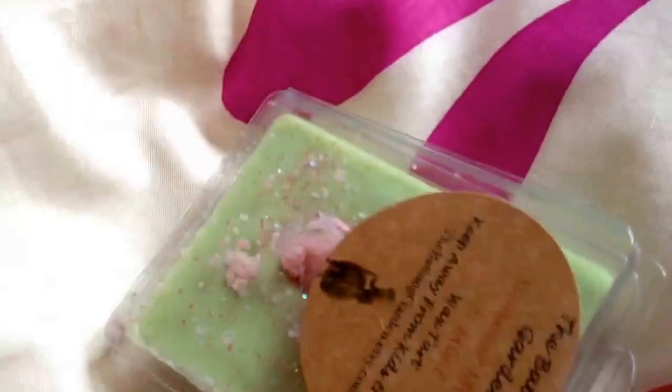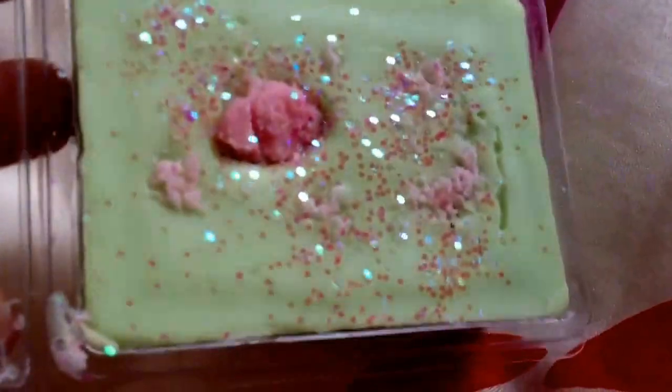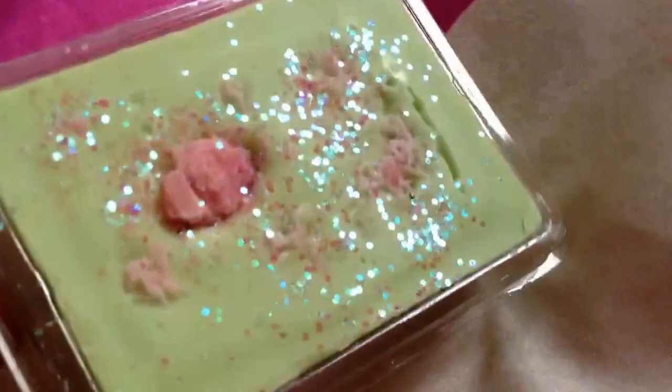The next one is Summer Melon and Mint. I have to say, this one is amazing. I didn't even think mint would go with melon, but oh my god, it's so nice. That is so gorgeous — such an amazing combination. I love that one, and look how pretty it looks.